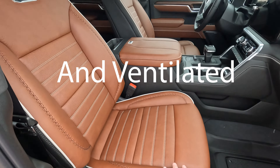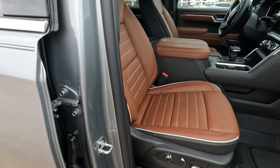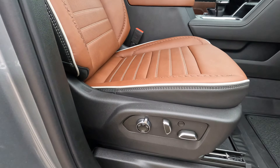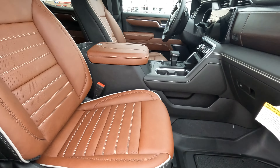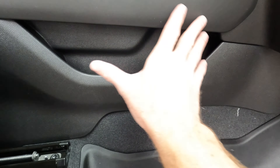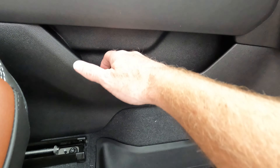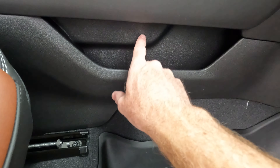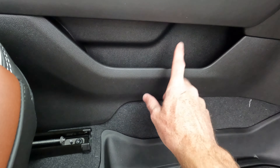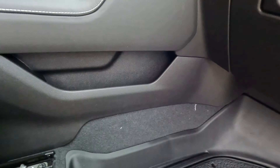Another large door bin with two cup holders. There's the Ultimate logo again and the GMC logo. These are heated and power driver and passenger seats that also have a massage function. Quite a bit going on there — a very nice interior. You do have some space right here; maybe a cell phone or two, something like that.